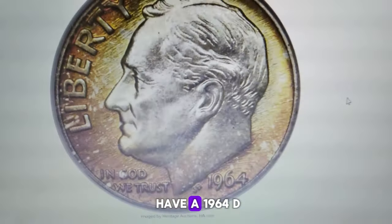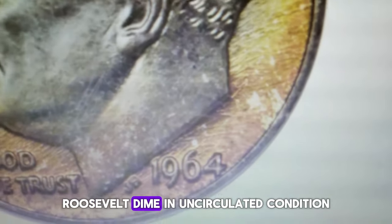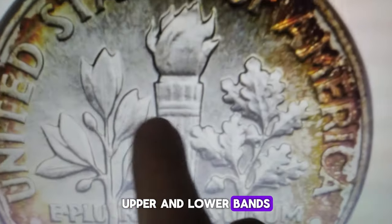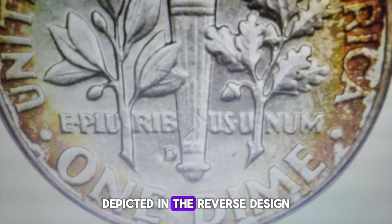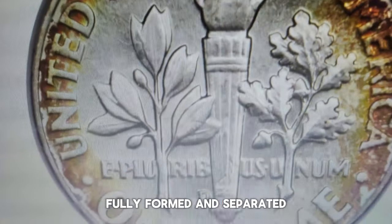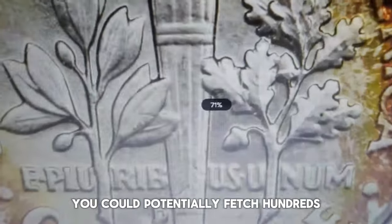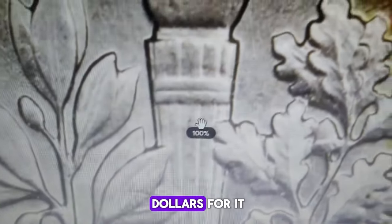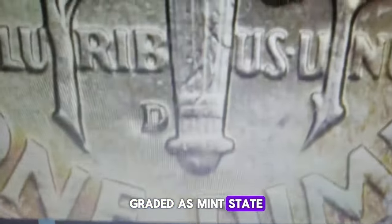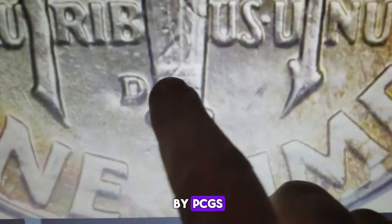If you happen to have a 1964-D Roosevelt dime in uncirculated condition, here's a tip: grab a magnifying device and check the horizontal upper and lower bands on the torch depicted in the reverse design. If they are sharply struck, fully formed, and separated, you could potentially fetch hundreds or even thousands of dollars for it. An example of this is an attractive specimen graded as Mint State 68 with Full Bands by PCGS.